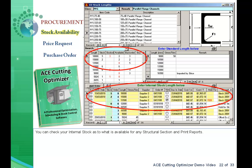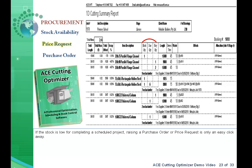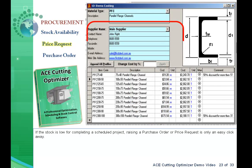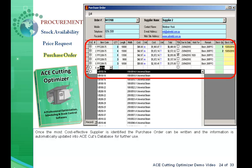You can also check your internal stock as to what is available for any structural section and print reports. If the stock is low for completing a scheduled project, raising a purchase order or price request is only an easy click away. Once the most cost-effective supplier is identified, the purchase order can be written and the information is automatically updated into AceCut's database for further use.